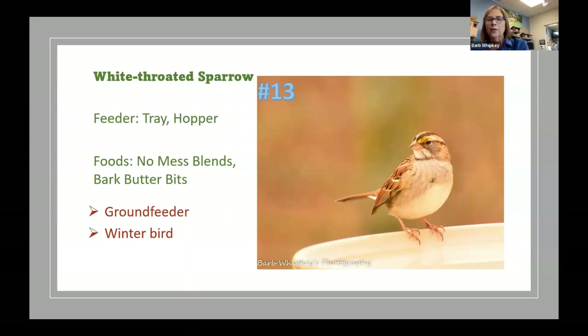Number thirteen is the white-throated sparrow — another winter bird we'll zoom past quickly. They show up about the same time as the dark-eyed juncos, coming down from Canada to spend the winter where it's a little warmer. They spend a lot of time on the ground but will come up to tray feeders and hopper feeders. They love no-mess blends, bark butter bits, and millet.